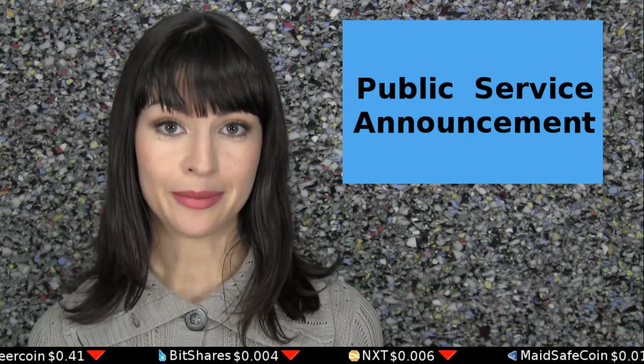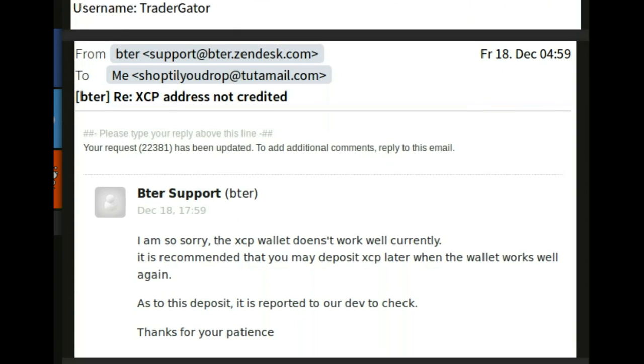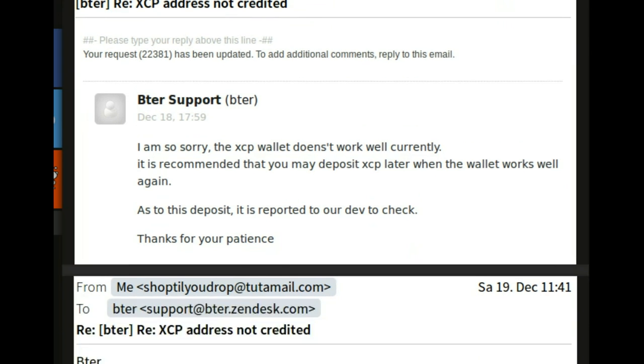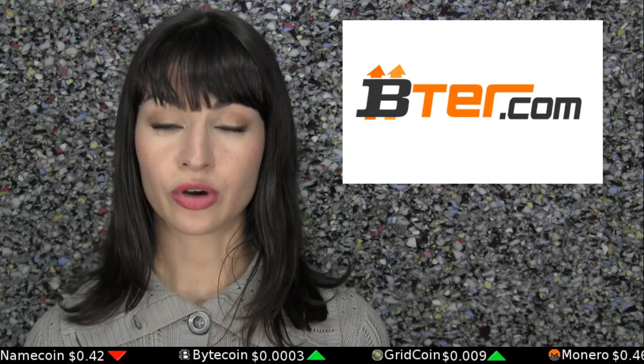Public Service Announcement Time. An email exchange has been published today on Reddit, which shows the exchange BTER having made off with about $30 worth of somebody's cryptocurrency deposit. Reports such as this preceded the massive exit scam of Mt. Gox and what is looking to potentially be another at Cryptsy. The theft reported on BTER regards 34-ish counterparty tokens, and you can see them listed for tracking in the blockchain transaction in the description.